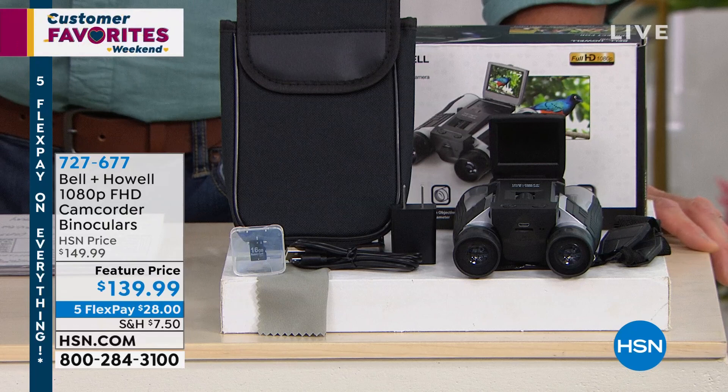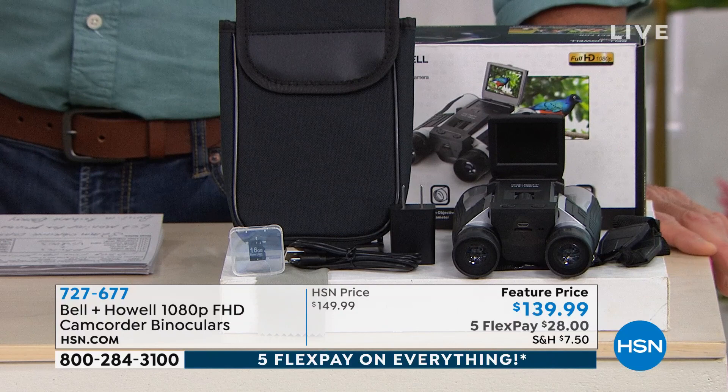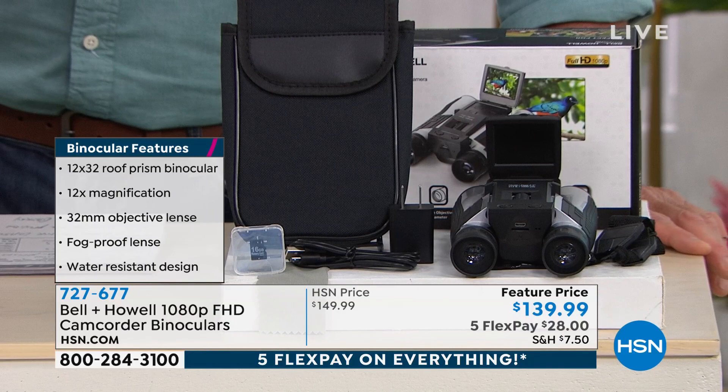I'm thinking more like Father's Day and Mother's Day. This is our 1080p full HD camcorder binoculars. They took binoculars and mounted a camcorder to them, so you can get as tight on the action as you want. Whether you're at a parade, a sporting event, watching your kids at their football game, soccer game, baseball game — you can focus in with 12 times magnification, plus you can record it.